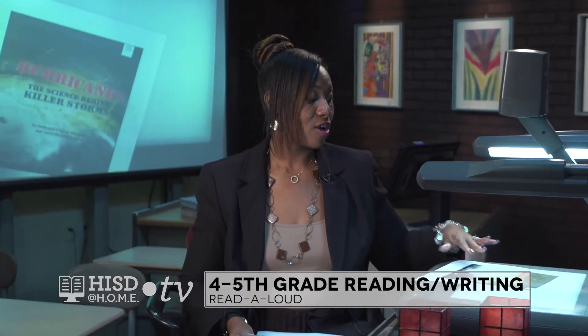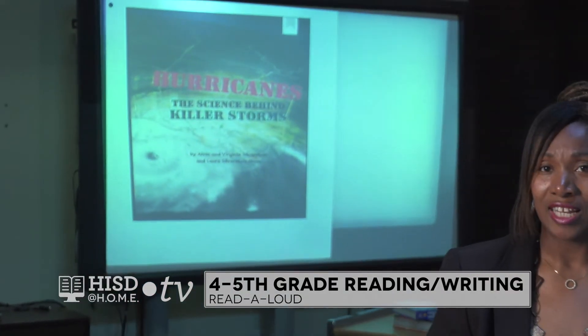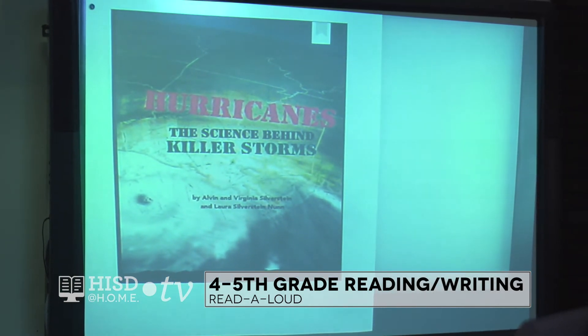Hi, my name is Tasha Howard and I'm an Elementary Teacher Development Specialist for the Houston Independent School District. Today I'm going to do a read-aloud for you. The book I'm going to read is called The Science Behind Killer Storms. This is a book about hurricanes and it reminds me of when Hurricane Harvey hit us about two years ago. It caused a lot of flooding and damage to our city. I remember that school was canceled for about two or three weeks because of the flooding. It damaged a lot of homes and businesses, and some people are still currently rebuilding their homes today.